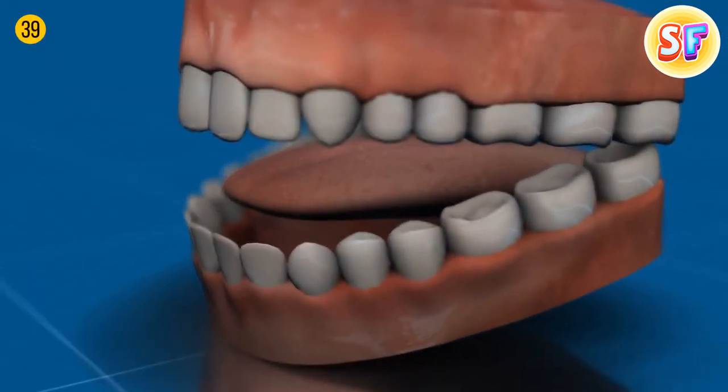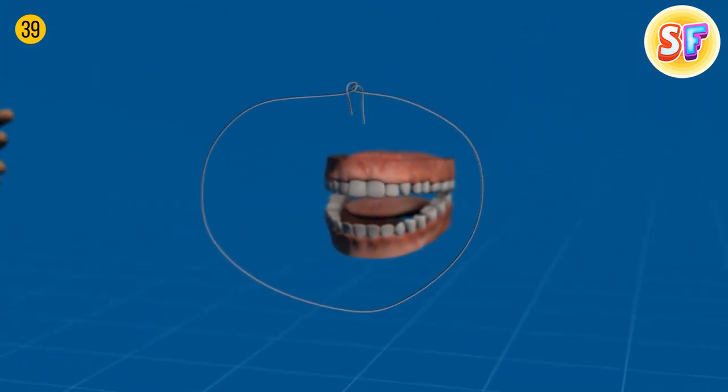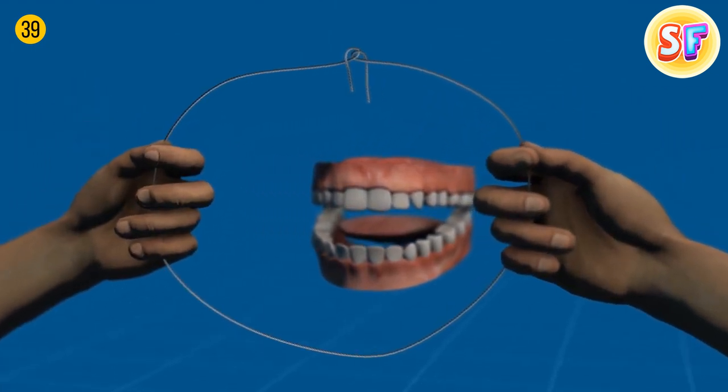If something got stuck in your teeth, it could be hard to have perfect results with loose floss. To increase the tension, tie it in a knot. With increased tension, you'll get rid of that basil between your teeth in no time.